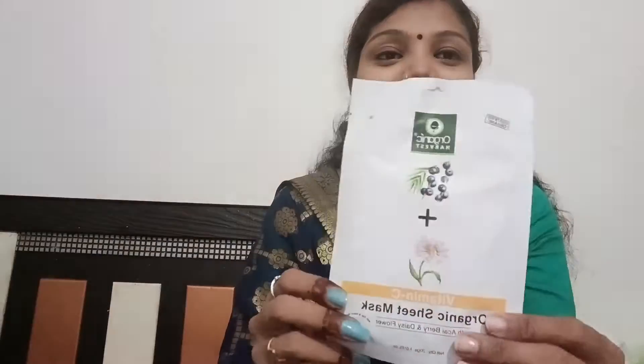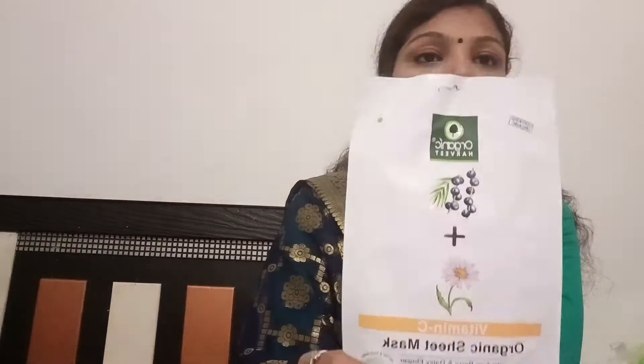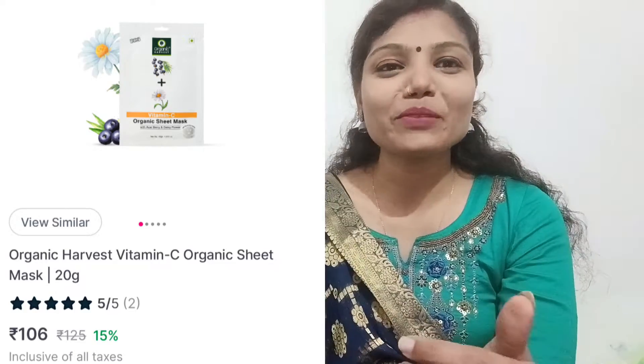Next I have, again from Organic Harvest — I should complete the brand. I have a sheet mask here, and I've already used one which was amazing. I used one during Janmashtami and I think this one I will use in Navratri. Its weight is 20 grams and the price is 125 rupees, but I got it for 99 rupees from their website. You can check the Organic Harvest website or Nykaa and Amazon for offers. I love this and I'm really looking forward to purchasing it again.